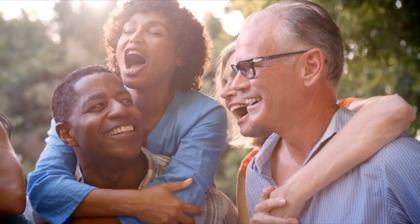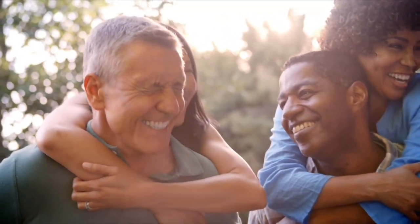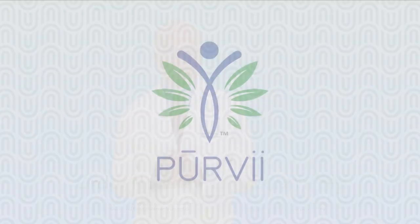Therefore, taking vitamin D during the winter months becomes even more critical. But vitamin D is not only important during the winter months — vitamin D is a must use throughout the year. Thank you for watching and may you always be blessed with good health.